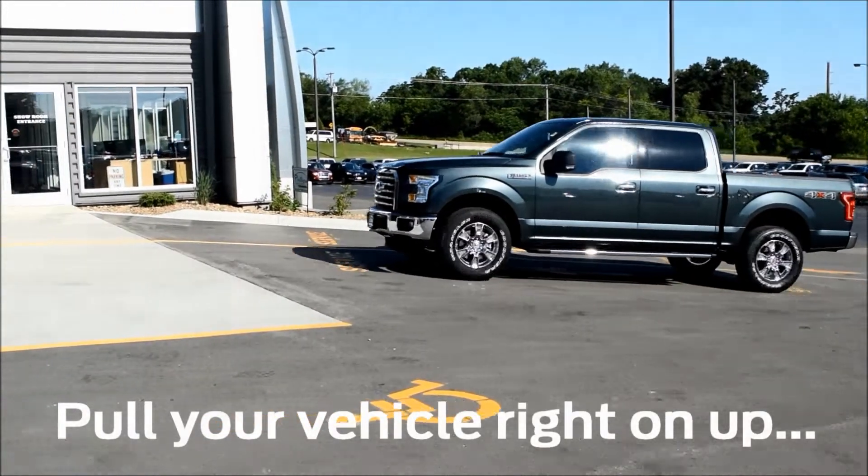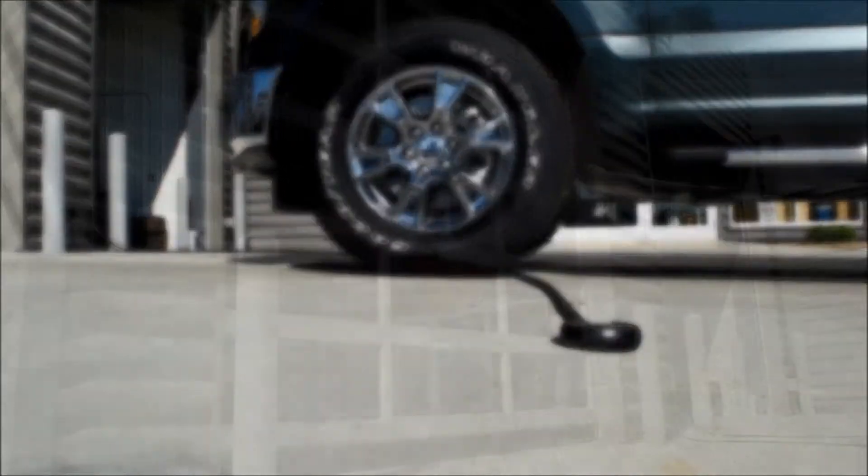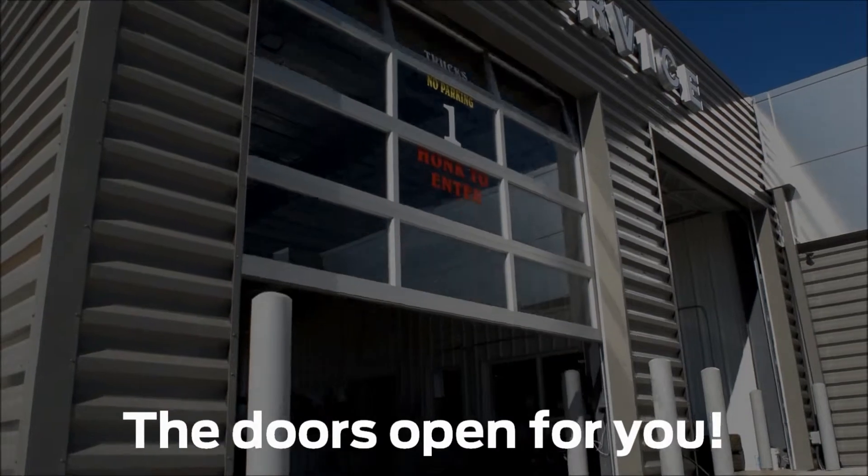When you drive up to the doors, make sure to drive over the black hoses on the ground. They trigger the doors automatically so you can drive right in.